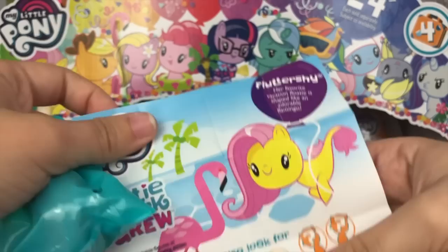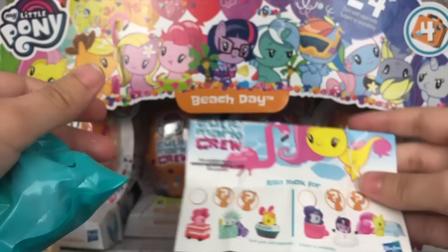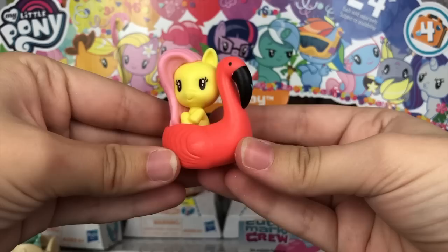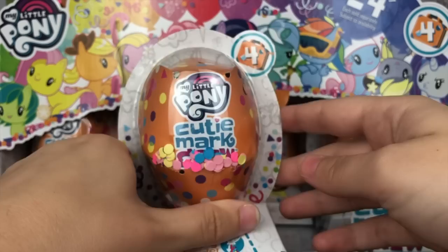Moving on to the next one — looks like a Fluttershy. Fluttershy: her favorite vacation floatie is shaped like an adorable flamingo. I love that so much. Let's take a look at the figure — oh my gosh, look how adorable! It's a cute little flamingo floatie, and of course you have a standard Sea Pony Fluttershy to ride in it. Look how cute that is. I love that so much.